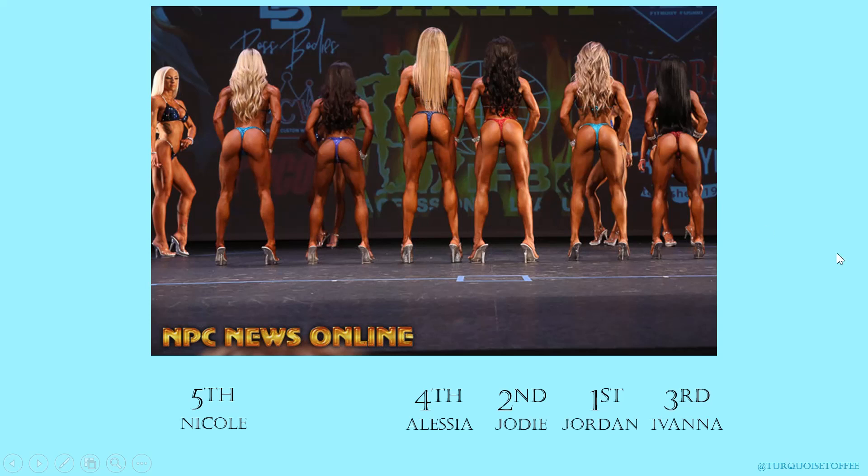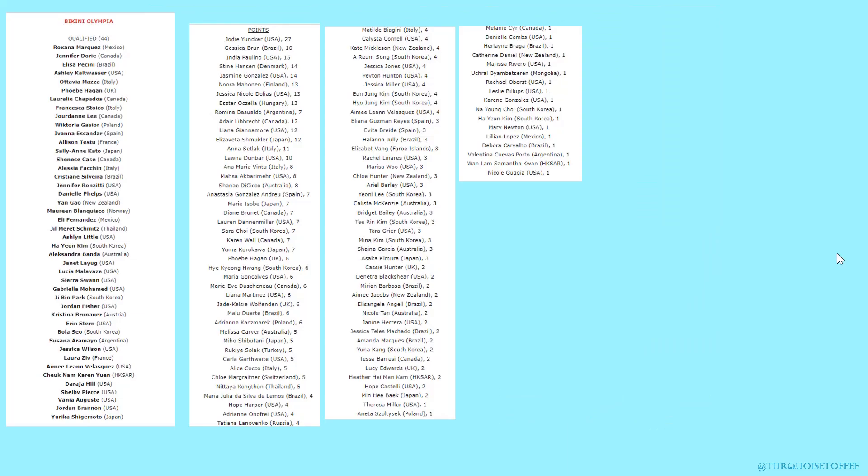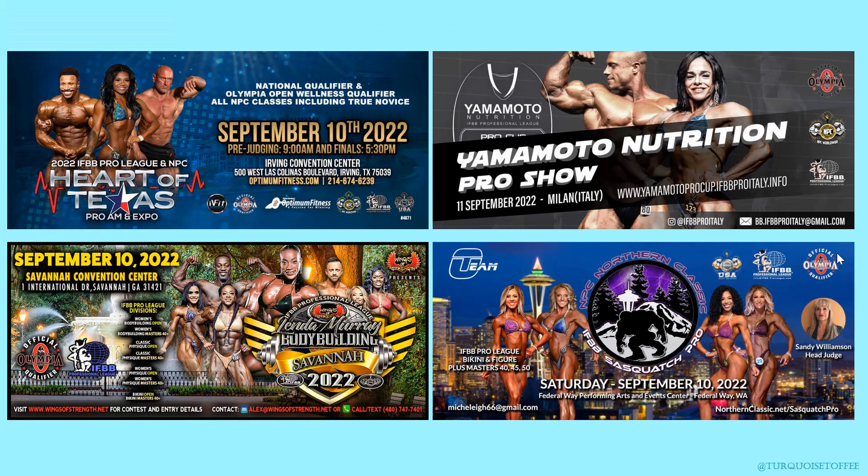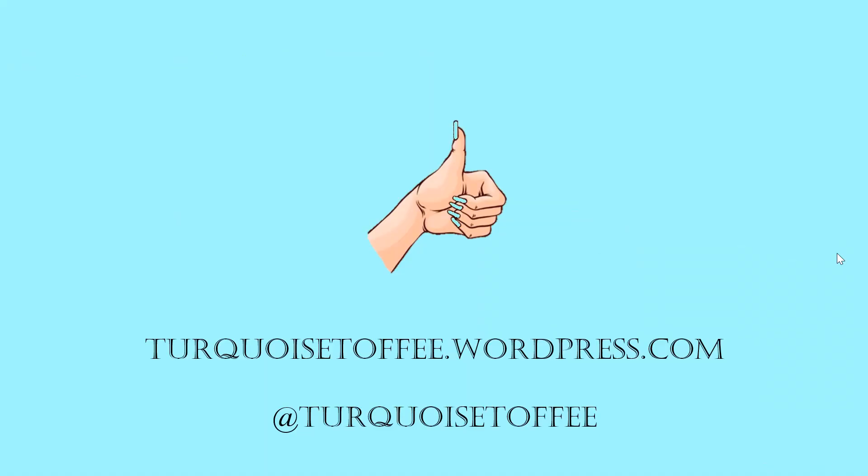Everybody was amazing. This was a really interesting show — super hard, super athletic, and really quite incredible. In terms of Olympia, Jordan is qualified, Jodi's way at the top with 27 points, Ivana was already qualified, Alessia was already qualified, and Nicole is on the list with one point. So there you have it. I've got four more recaps coming your way, so make sure you subscribe. Please give me a like if you like this video, comment below with what you thought about these ladies and the conditioning. You can find me at turquoistoffee.wordpress.com and on Instagram at turquoistoffee.